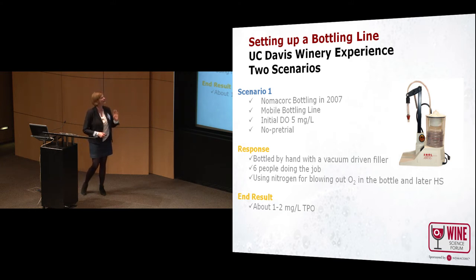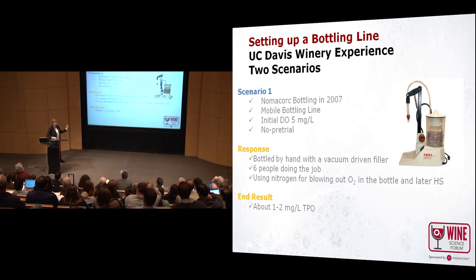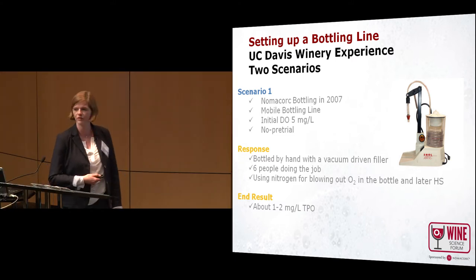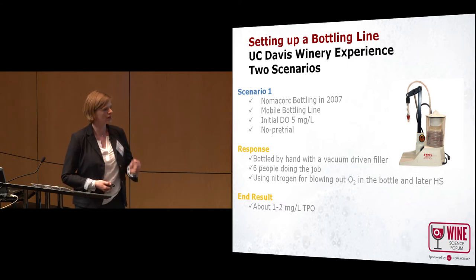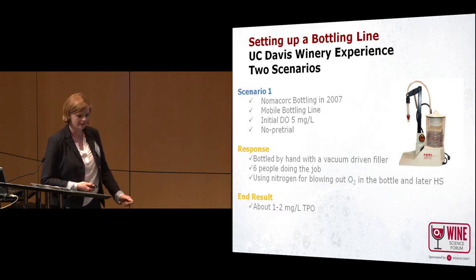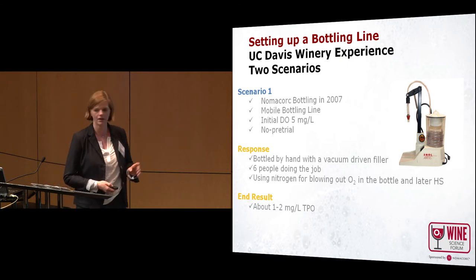You should watch out when you order mobile bottling that the operators know what they are doing and have the right equipment to check how much oxygen is induced during bottling. We also did no pre-trial, which I think is always important before a larger bottling project. Our response was that we bottled everything by hand. The whole research project was bottled by hand with a vacuum-driven filler, the Enolmatic, and six people doing the job. We used nitrogen for blowing out the oxygen before bottling and also blowing out the headspace after filling. The end result was about one to two milligrams total packaged oxygen.